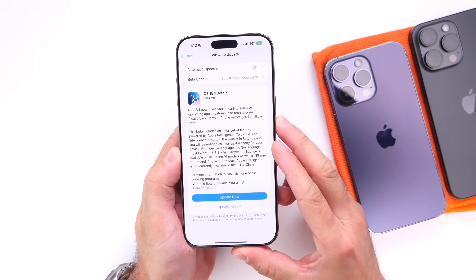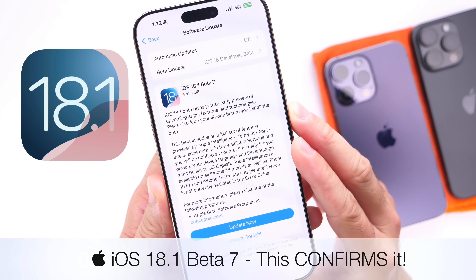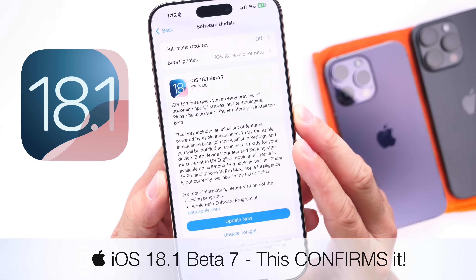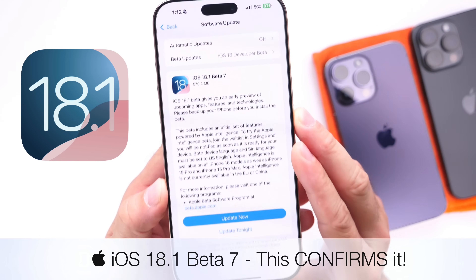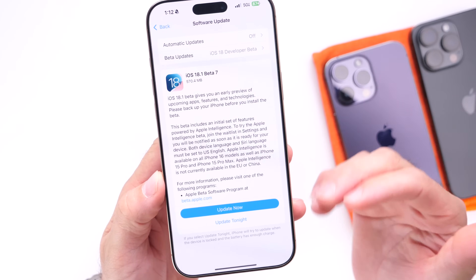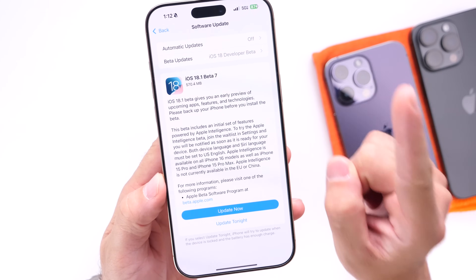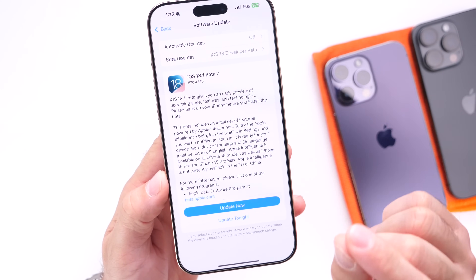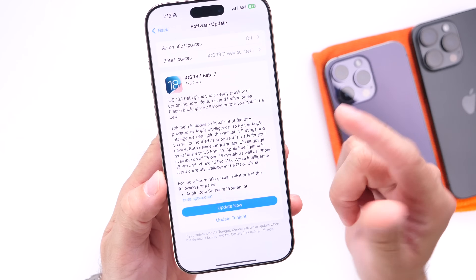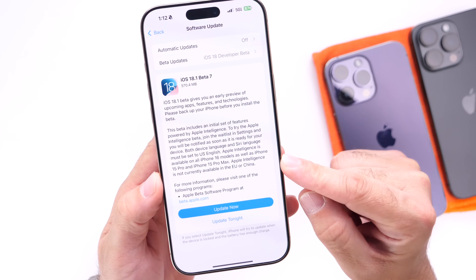Hey guys, I wanted to get on here quickly to give you a quick update on the latest iOS 18.1. Apple has just released a new beta — iOS 18.1 Developer Beta 7 is now officially out. This one basically confirms the release schedule moving forward, and I wanted to share some of the last details in regards to iOS 18.1.